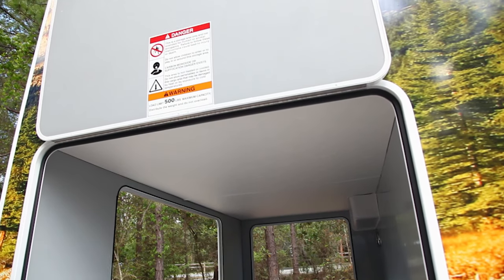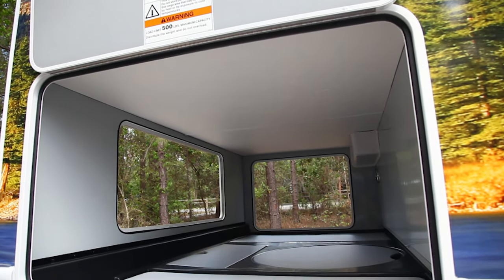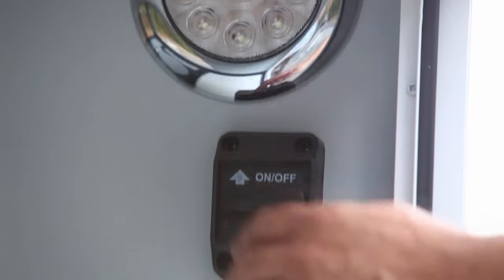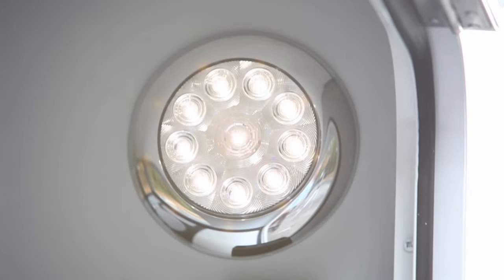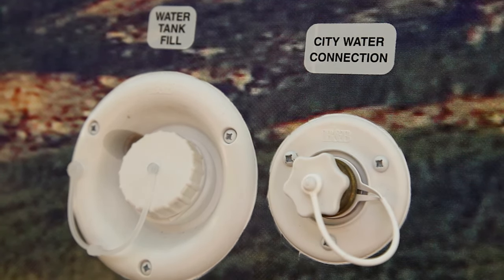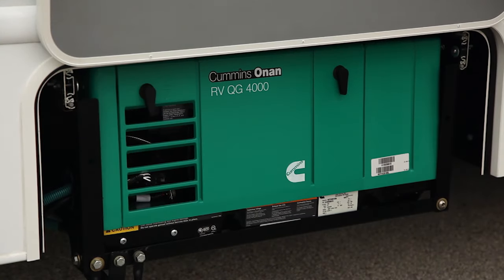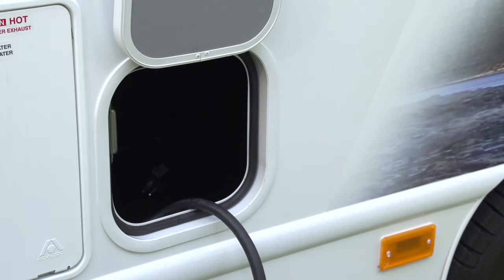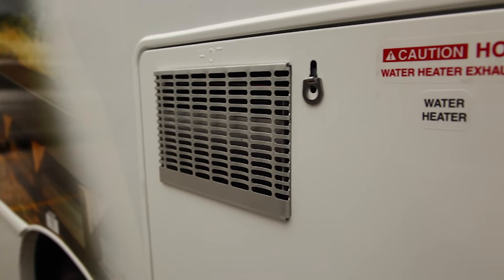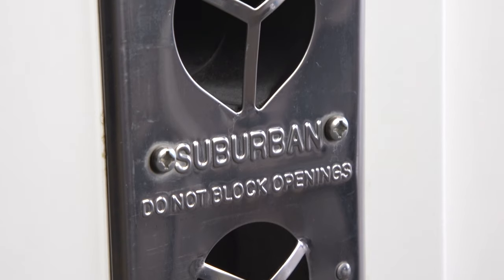Some units have a folding picnic table which stores flat in the large compartment at the rear of the vehicle. There's even a handy light back there so you can see what you're doing. On the side of the motorhome, you'll find the fresh water tank fill and the main water connection. There are also access panels for the generator, the electrical hookup, the propane tank, the auxiliary battery, and exhaust vents for the water heater and the furnace.